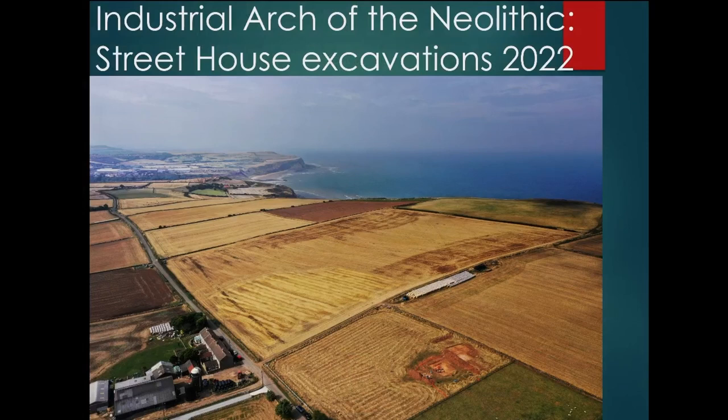In essence I'm talking to you about Street House — a spectacular site on the Yorkshire coast. That's just to give you an idea of context. I write notes but never look at them.